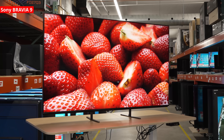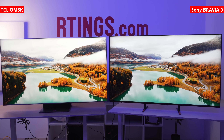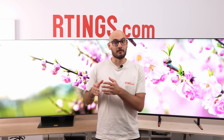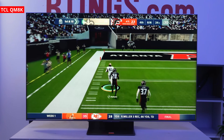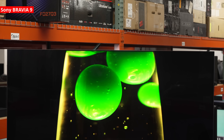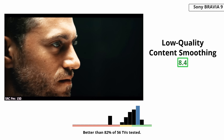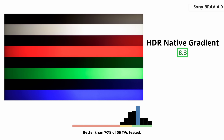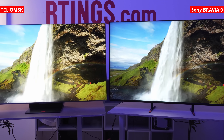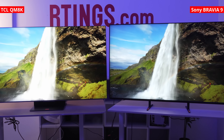The TCL QM8K and the Sony Bravia 9 are two of the most talked about mini-LED flagships, but they take very different paths to great pictures. TCL's QM8K sticks to the brand's muscle car formula: pile on the zones, push serious peak brightness, and keep gaming specs on the bleeding edge. Sony's Bravia 9 leans into finesse — a dense mini-LED backlight, wide-angle optics, and Sony's fantastic XR processing that cleans up streaming noise, upscales lower resolutions, and smooths gradients better than most. I'm Nicholas from Matings.com. After looking at these two models side-by-side, here's where each wins, where each loses, and which one belongs in your living room.